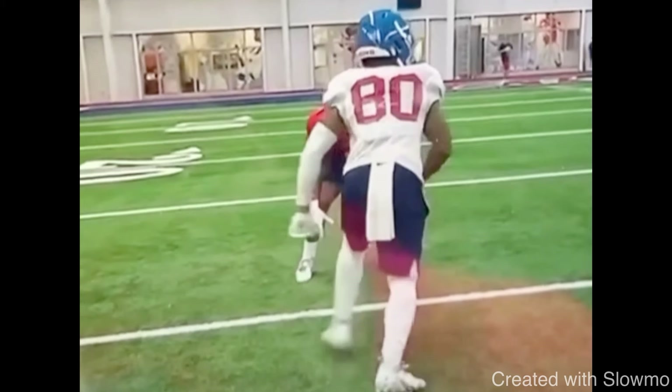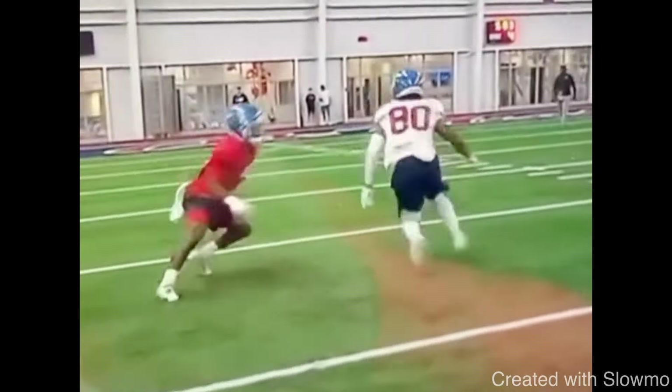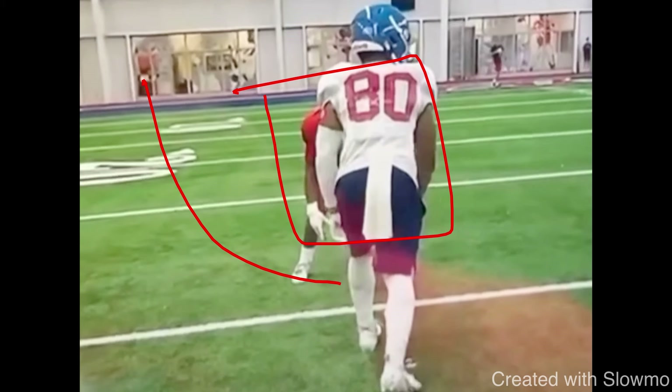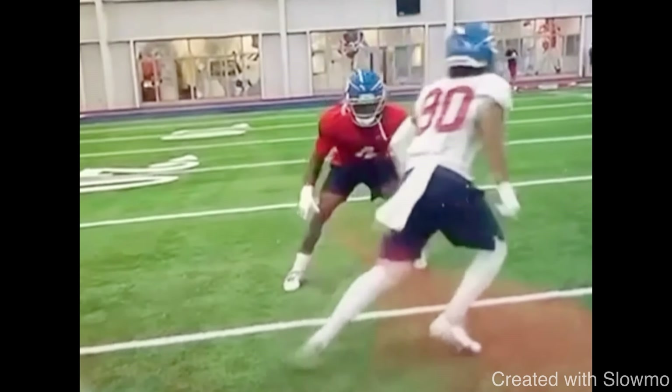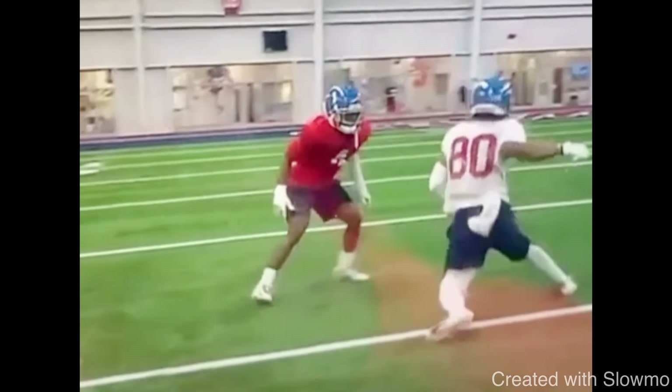This clip shows a fake dive release — a perfect example of a receiver pairing a release together. A dive release is something you use versus a head-up coverage DB when you have to run an outside break — a fade, out route, or corner route. Essentially you try to cross the DB's face for three hard steps, one-two-three, to make him think you are running a drag route. If you're a drag-heavy team that runs a lot of mesh concepts, this is a release you could use.